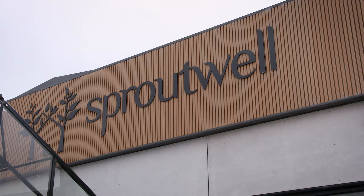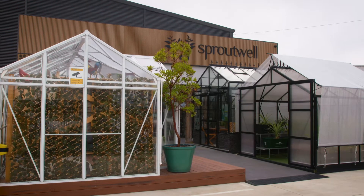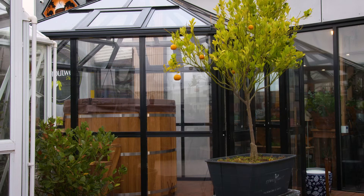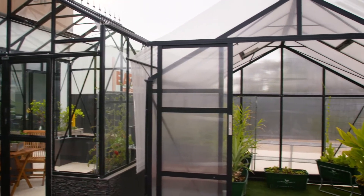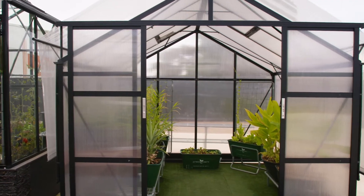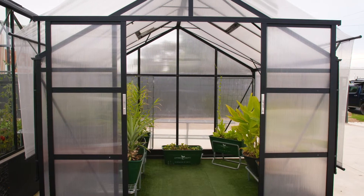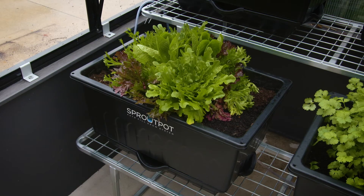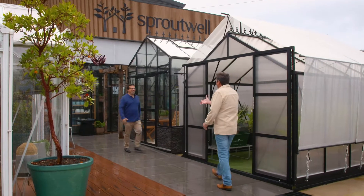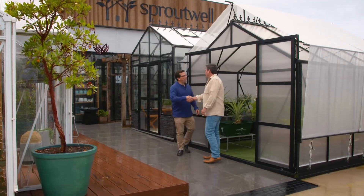Sproutwell Greenhouses are an Australian family owned and run business based in Victoria, but they're servicing all states of Australia. Their display centre in Geelong allows you to browse through the many different greenhouses, glasshouses, hot tubs, saunas and garden accessories that are on display. Clayton Cowley knows a thing or two about the latest trends in glasshouses and greenhouses in Australia.